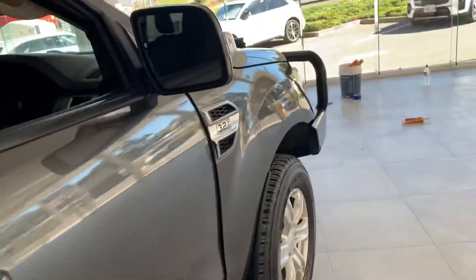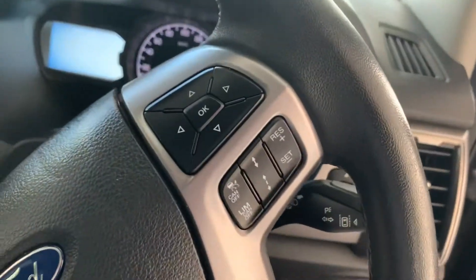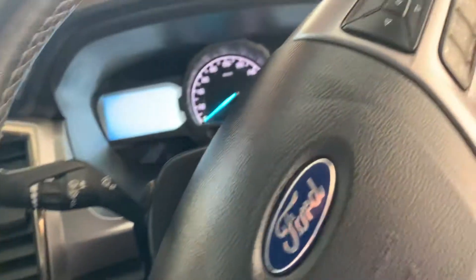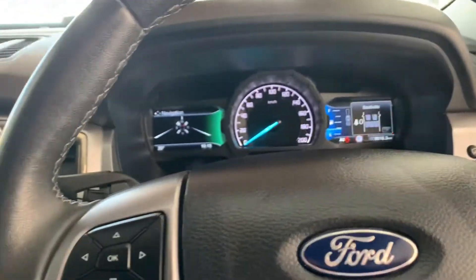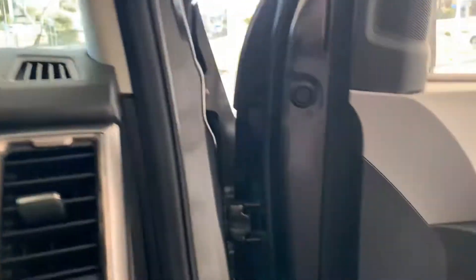Just going to start her up quickly to show you — it's obviously got your lane departure warning, cruise control, Bluetooth, push button start. 8,600 kilometres — it's ridiculous.